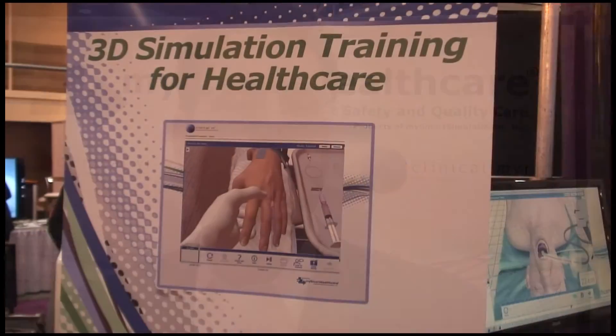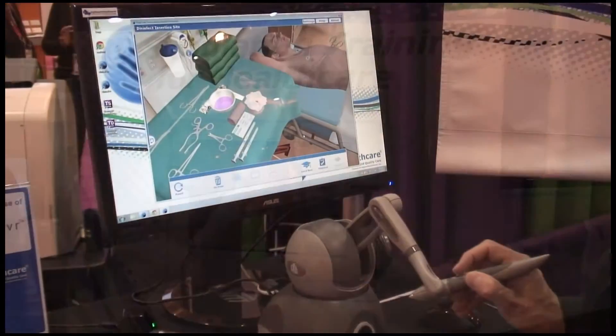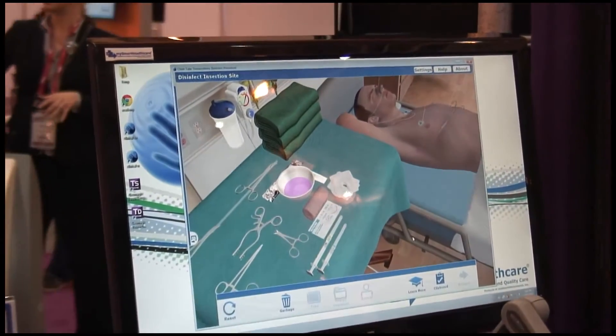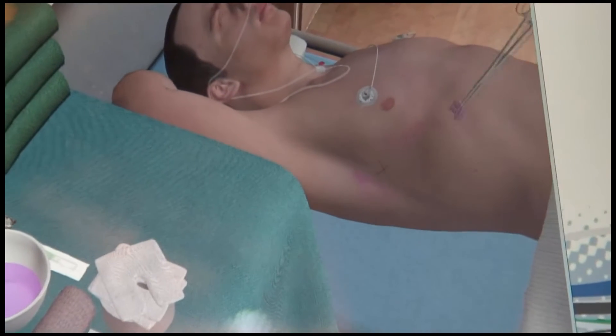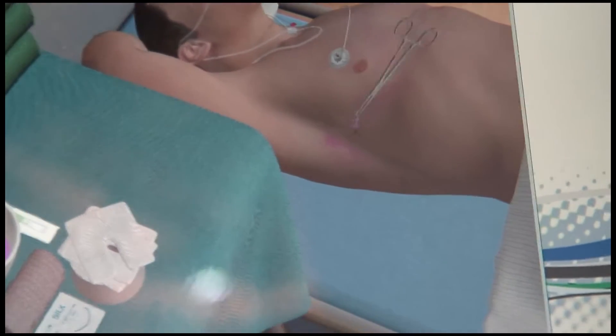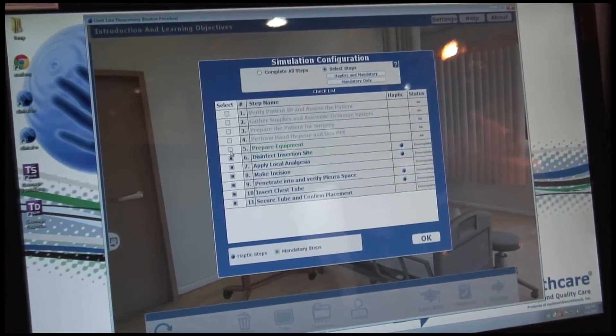MySmart Healthcare is a company that offers two types of training solutions: a haptic simulator that offers multiple procedures on one platform, and a web-based simulator that is the same thing — multiple procedures that you perform via mouse. Everything rolls up into a central data platform providing a competency record or record of proficiency per procedure.